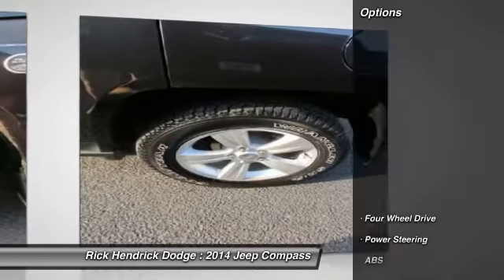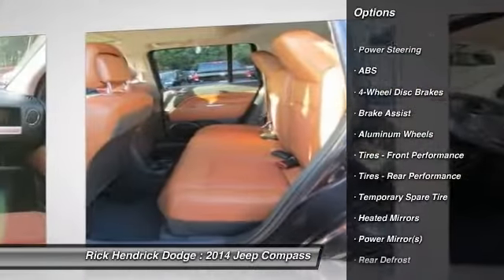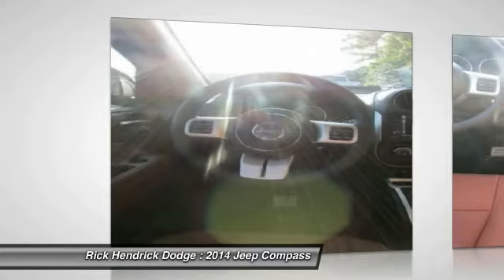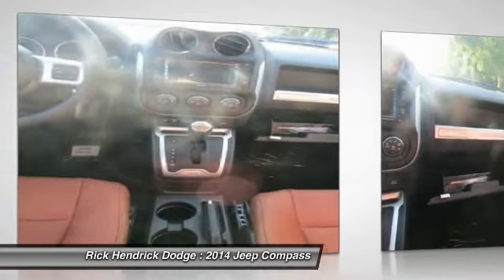Here are some of this vehicle's great options. Stability control, traction control, anti-lock braking system, steering wheel audio controls, air conditioning, power steering, adjustable steering wheel, cruise control, keyless entry, floor mats.